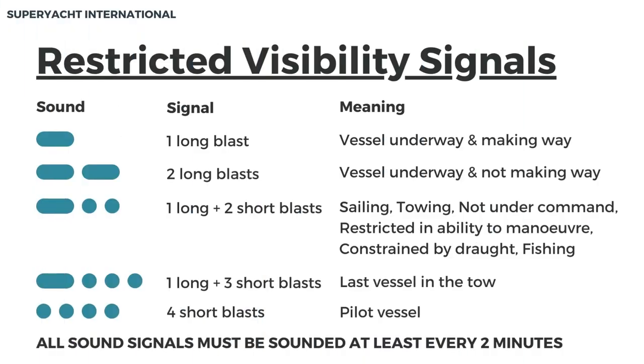Restricted visibility signals for maneuvering. These signals are used in restricted visibility when maneuvering. They should be made by an appropriate sound signaling device at the correct time interval. One long blast represents a vessel underway and making way. Two long blasts represent a vessel underway and not making way. One long and two short blasts represents sailing, towing, not under command, restricted in ability to maneuver, constrained by draft, or fishing. One long and three short blasts represent the last vessel in the tow. Four short blasts represent a pilot vessel. All sound signals must be sounded at least every two minutes.